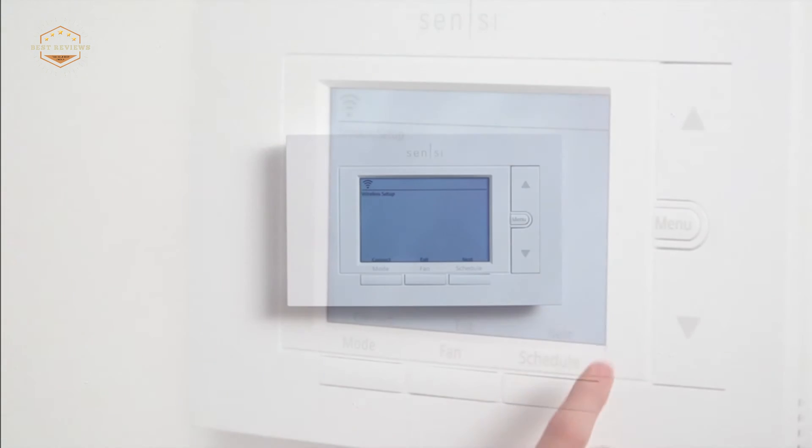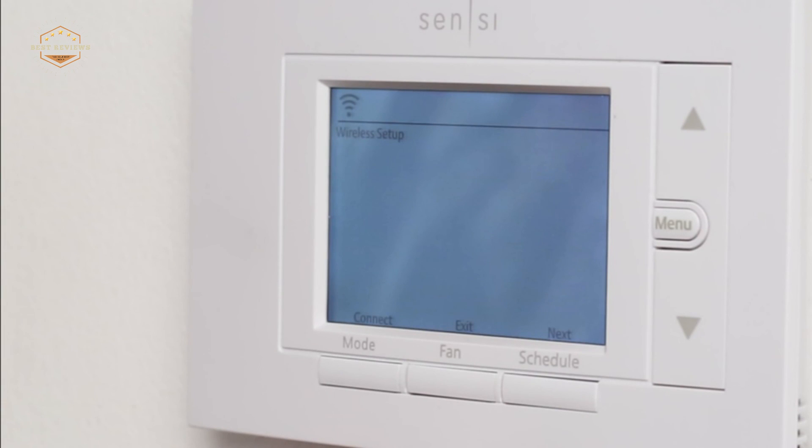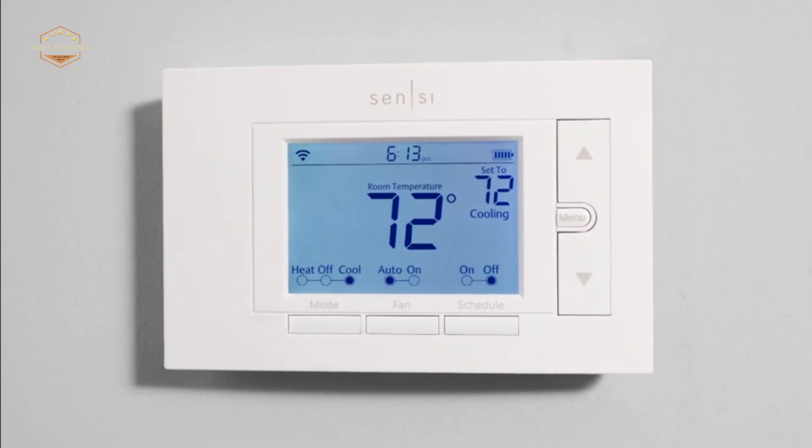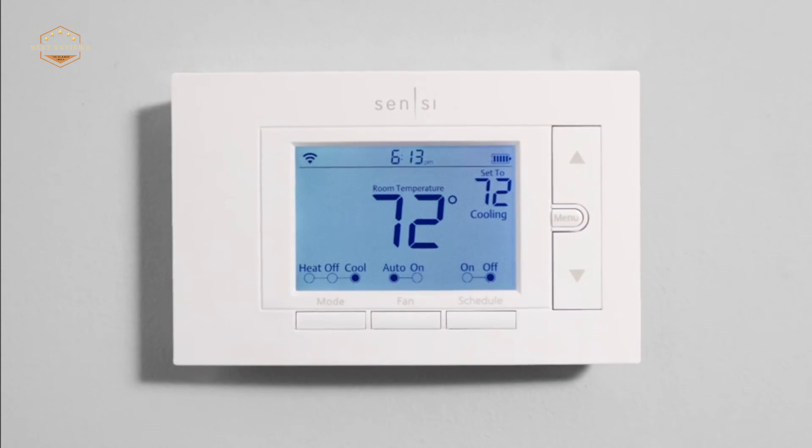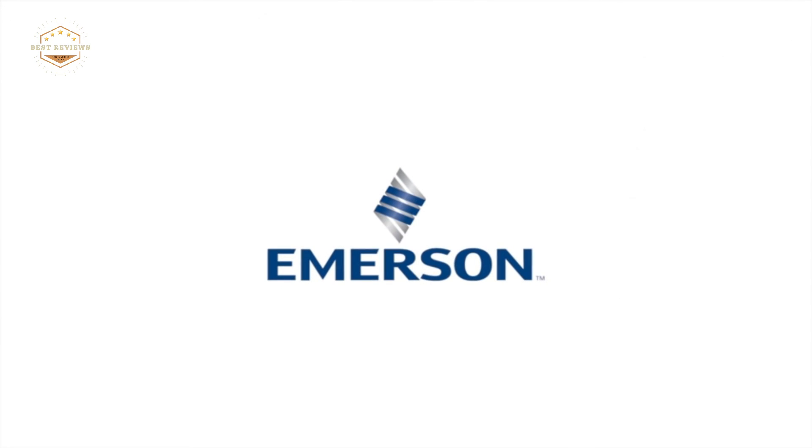Hope you found this video helpful for finding the best home thermostats. If you found this helpful, please give it a like. Comment your valuable opinion and tell us which one is perfect for you. Subscribe to our channel to get the latest updates on different product reviews.